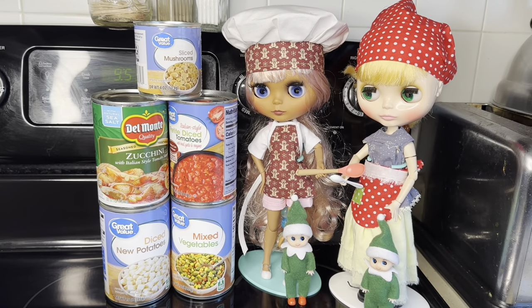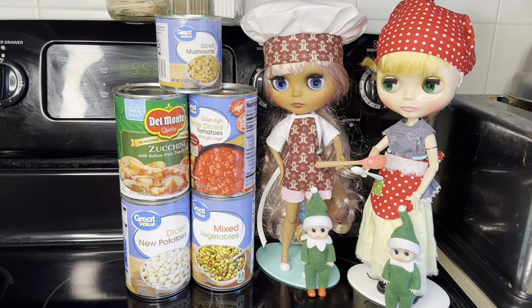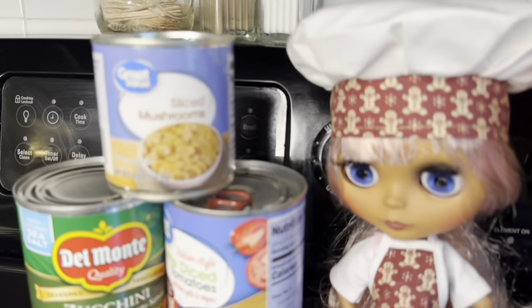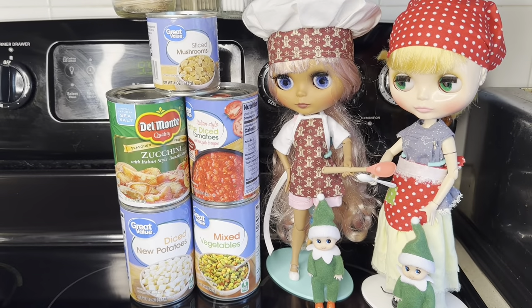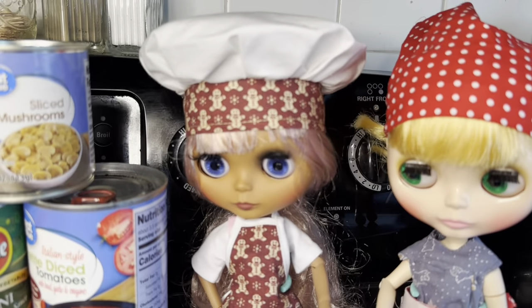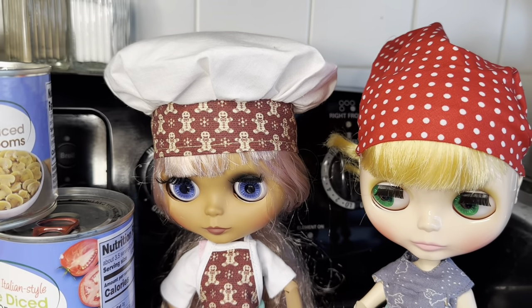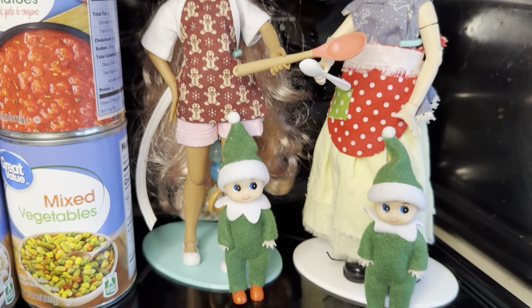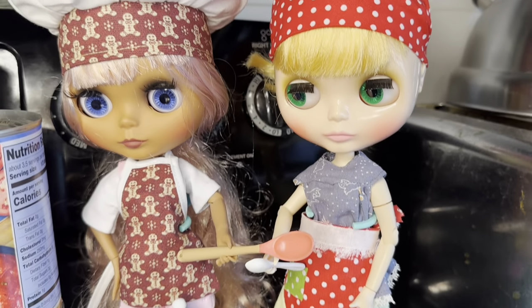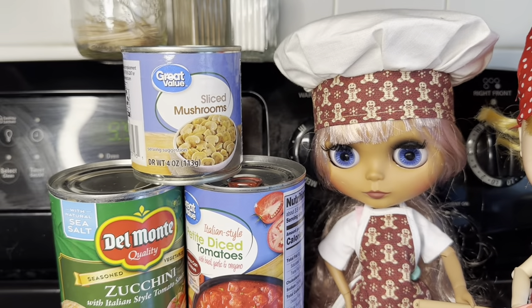Okay guys, struggle soup — we're gonna make struggle soup! Have you ever bought a doll at Walmart instead of buying dinner? Yeah, I do it all the time. So this is what I came up with so we can have more fun with dollies. Here we have Jetem, my mini me, and then we have Jet wearing an apron and hat.